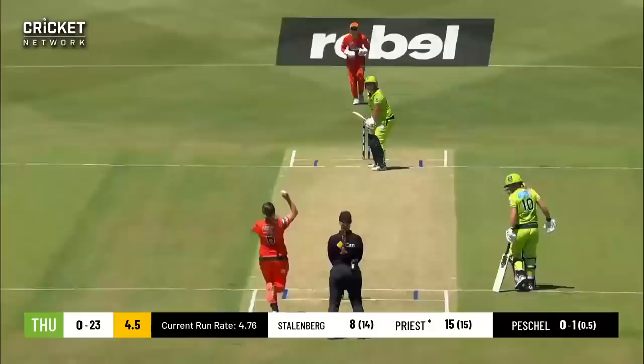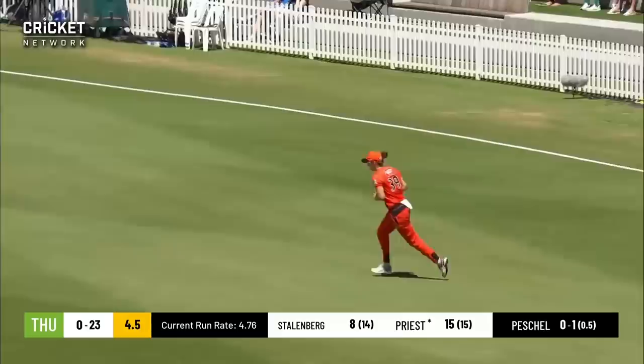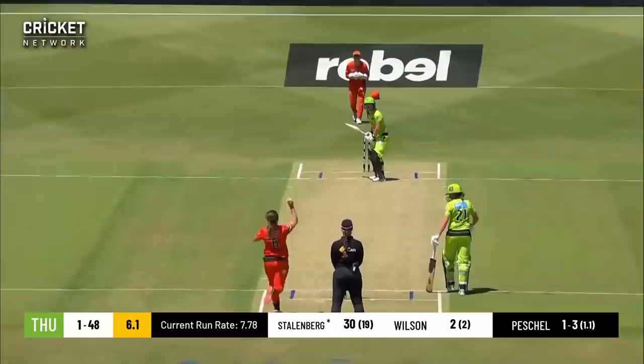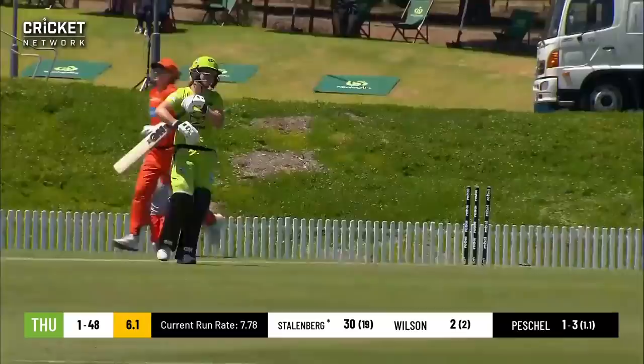This one in the air — there's a player underneath it, takes the catch. Use the feet again and gets a hold of this one. That is big — sixer! Oh, she's got it, she's been cleaned through it. That is a big breakthrough from Tennille Peschel.